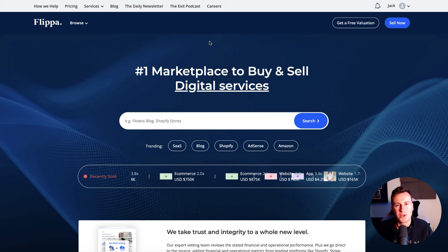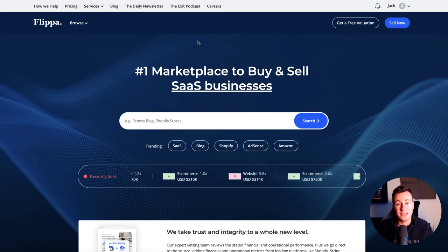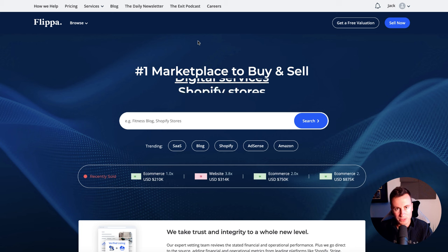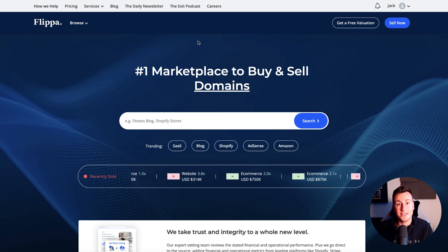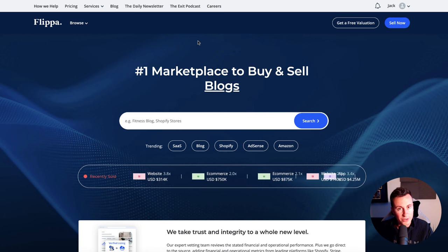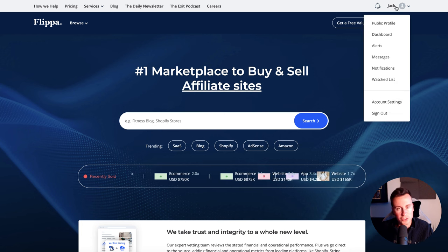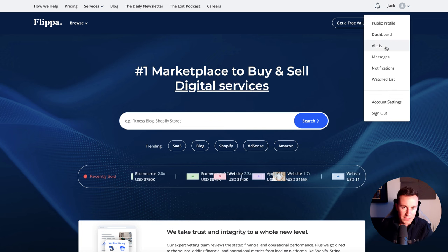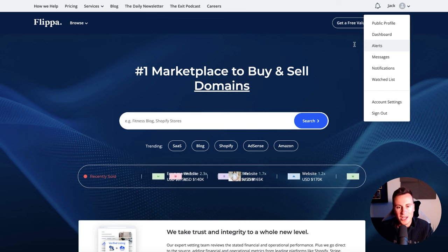For those that do not know what Flippa.com is, it is the replacement platform for the Exchange Marketplace. It's basically where people can go and sell websites, namely Shopify dropshipping ones. So today I'm going to show you a free and fast way of finding those products that have made hundreds of thousands of dollars. Make sure you get yourself an account — it's 100% free. It allows you to set alerts and messages so that whenever a store comes up that meets your criteria, it comes straight to your inbox, saving you doing all the research on a weekly basis.